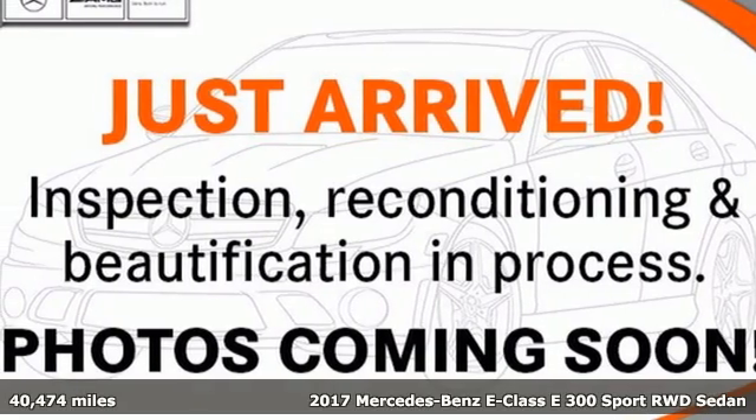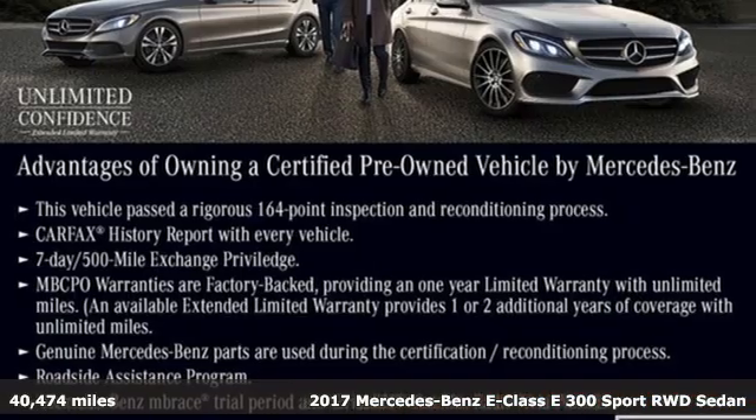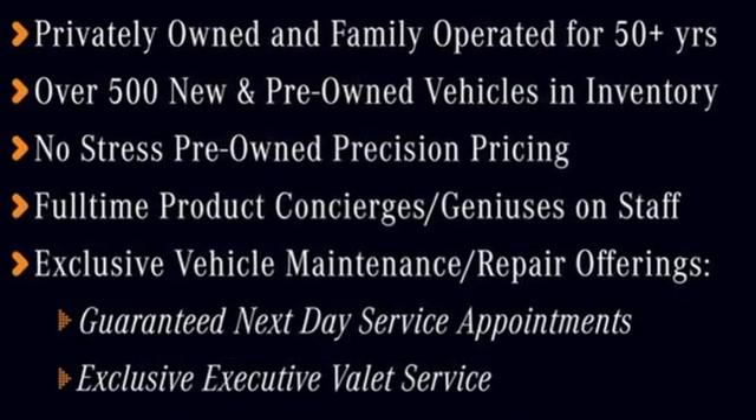Here's a certified 2017 Mercedes-Benz E-Class. The body grabs you, the interior draws you in, and the engine keeps you coming back. And with features like these, every drive is a pleasure.